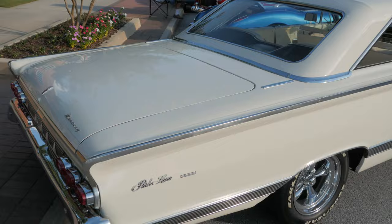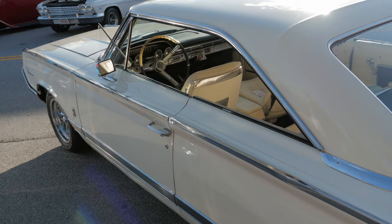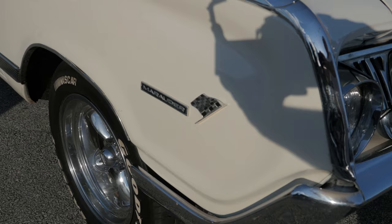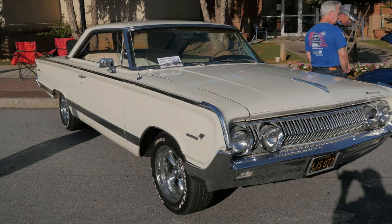There were two different roof styles you could have. If it was a fastback, it was a Marauder. If it was a breezeway, the back actually kicked in at the bottom and the rear window rolled down. The fastback was to homologate it for NASCAR, and so the Marauder name came with that.